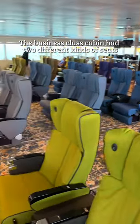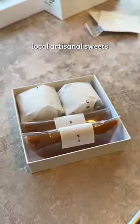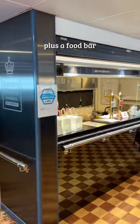The business class cabin had two different kinds of seats and we chose these which felt more private. We got this amenity kit, local artisanal suites, a free drink vending machine, plus a food bar.